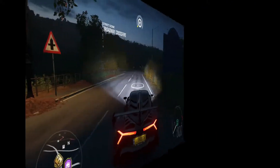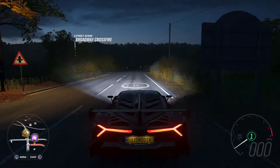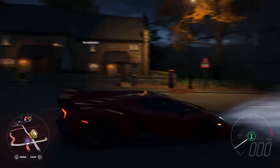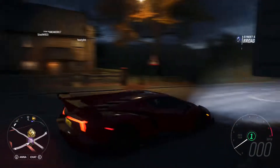Alright guys, I'm out of the garage and as you can see it's already dark, which I'm not too happy about. I wish it was daytime so you could really take a look at the beautiful red color we put on this bad boy. Sorry about that.